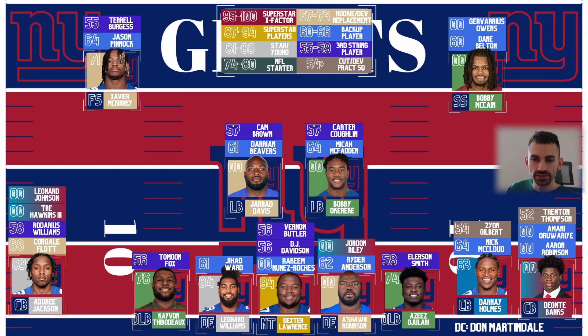What Banks brings here with Adoree Jackson and Cordell Flott — whether Flott plays in the slot, maybe they work some guys in and out. Aaron Robinson could play in the slot too, maybe he moves in there. They're going to figure it out and get their best three corners on the field. Between Flott, Robinson, and Darnay Holmes, those three guys are going to work in that slot role.